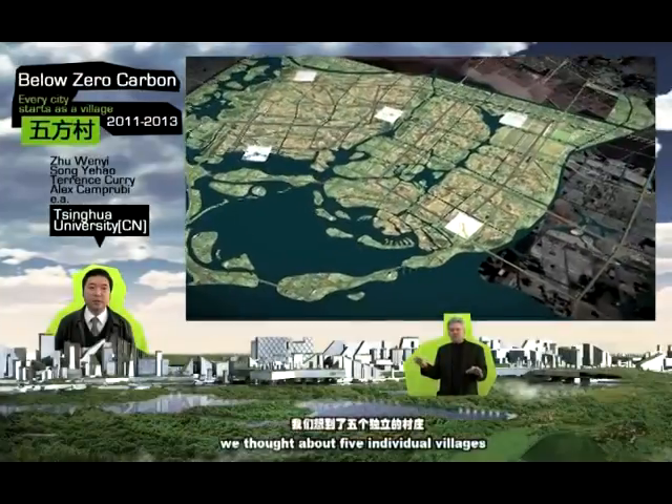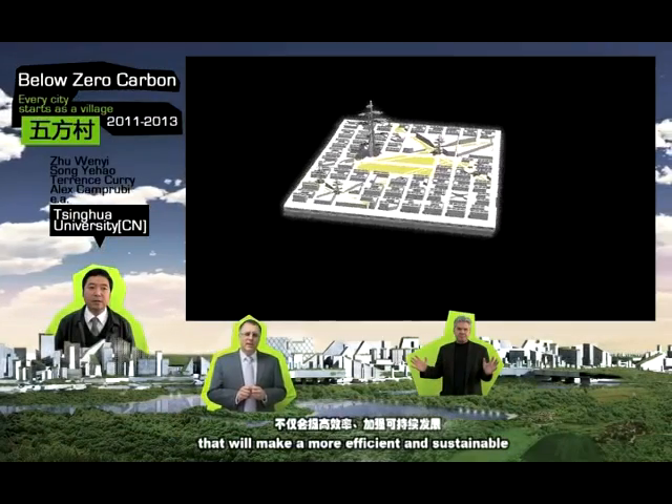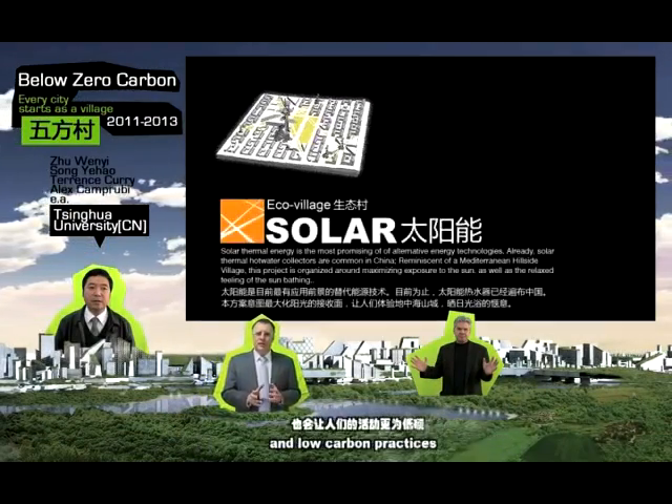We thought about five individual villages with their own special characteristics and their own themes, that will make more efficient the sustainable and low-carbon practices. We're not starting off with a view of what the city should be, but we're starting off with trying to set a context in which it can grow.